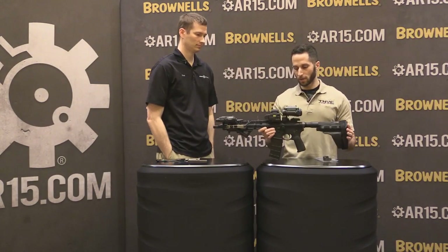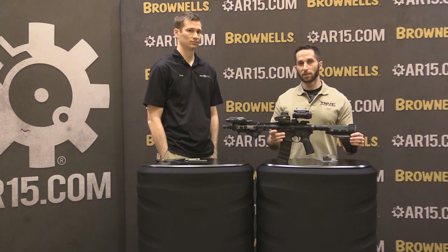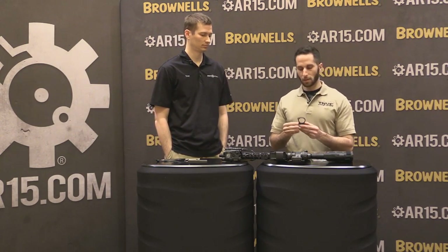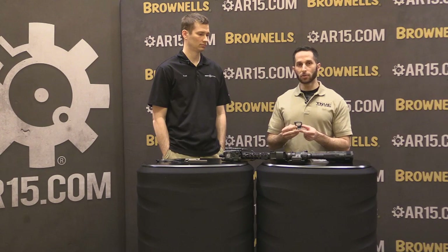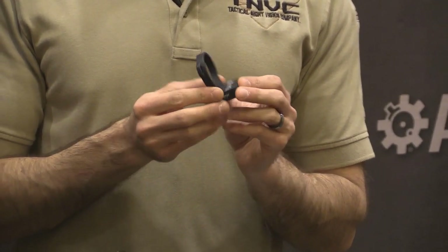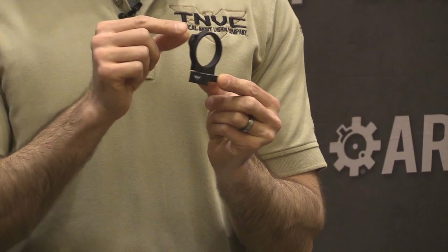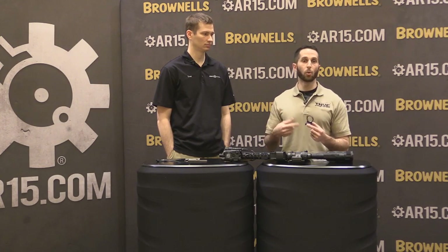Partnering up with Unity Tactical, we this year — well, a little bit into last year — redid the venerable TM14. This is a system designed for very quick mounting and dismounting of a PVS-14 night vision monocular to a weapon, and also allowing you to very quickly take it off the weapon and attach it to a helmet mount. We partnered with Unity to refine the design, make it easier to use, have a better ramp lead-in when you snap it into place, and added a lanyard loop so you can attach any kind of lanyard for a helmet or weapon.